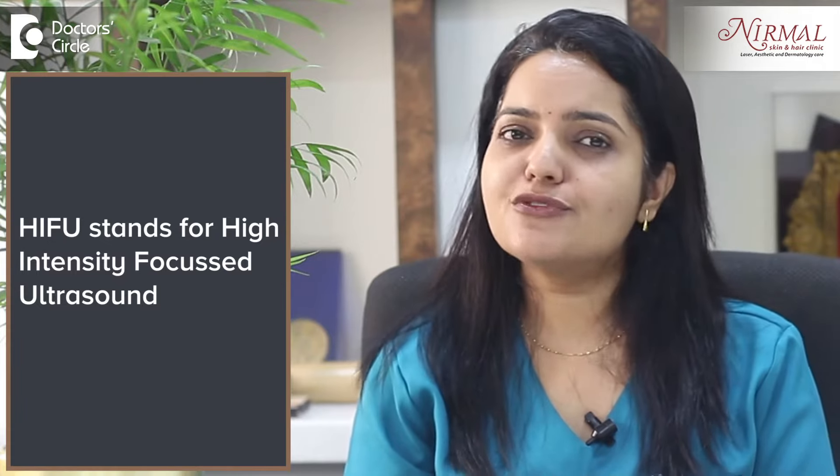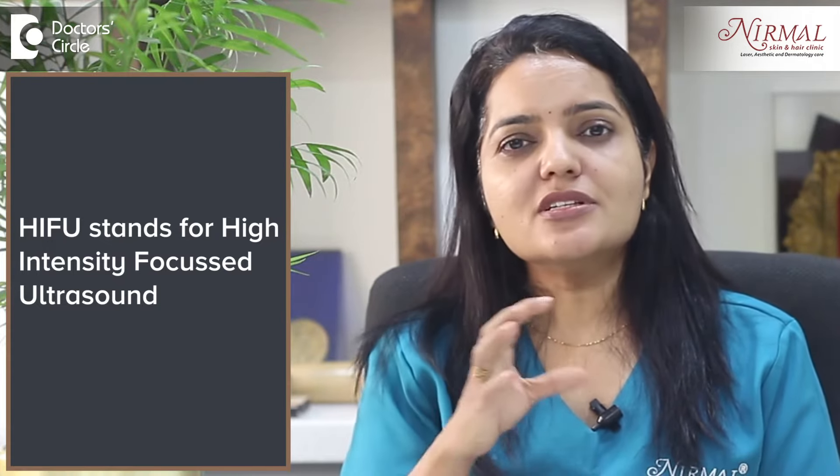Namaste, I am Dr. Urmila Nishtal, Consultant Clinical and Aesthetic Dermatologist at Nirmal Skin and Hair Clinic, Bangalore. HIFU is the much-talked-about non-surgical facelift option.